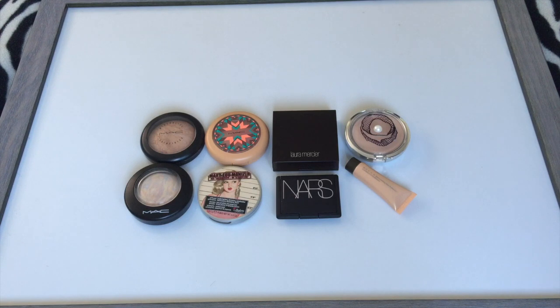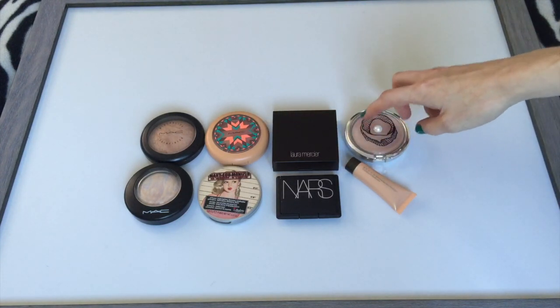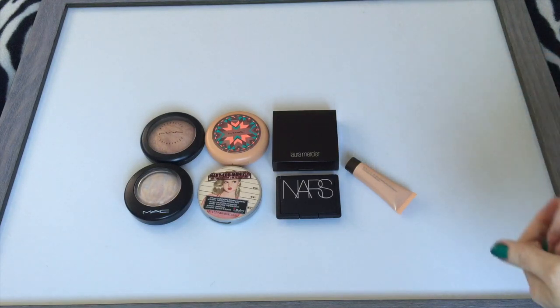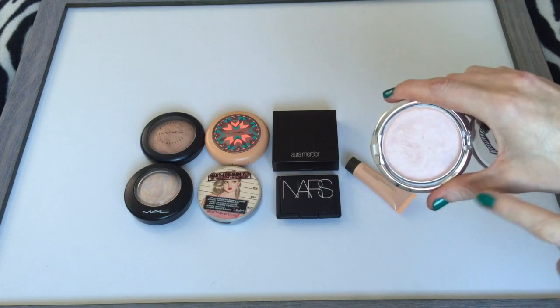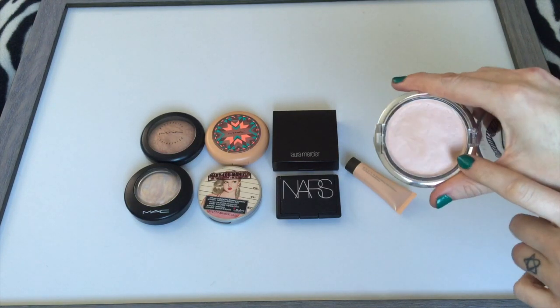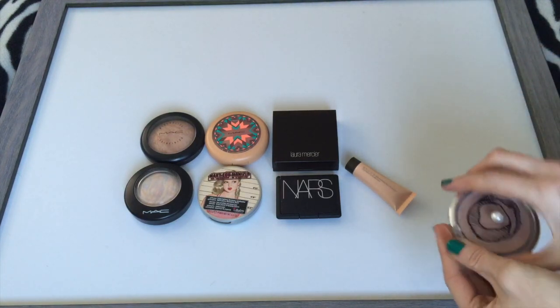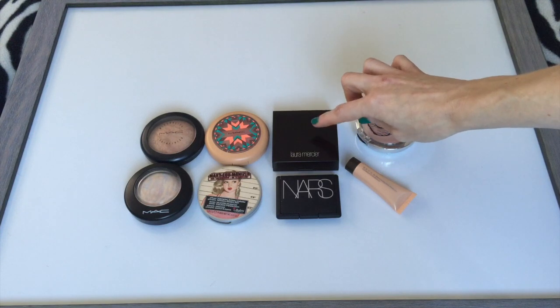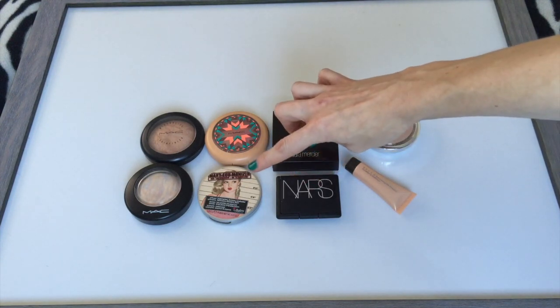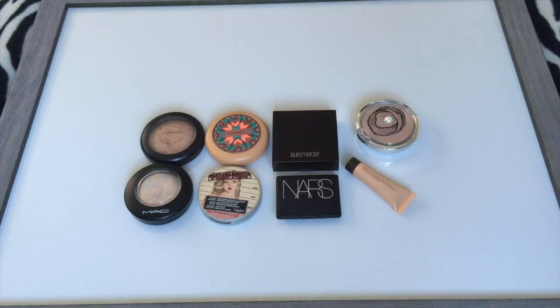Next up are highlighters. I had eight in January and currently I have eight, even though this is a new one and this one is almost finished. I had major pan so I repressed it — it's incredibly thin, so this one should be the next to go. I'm thinking of adding it into a project to use it up. There's the Physicians Formula Translucent Pearl Highlighter, one from Becca, my only cream highlighter, Laura Mercier, NARS Albatross, The Balm, Mary Luminizer, and three from MAC. I'm pretty satisfied with this category.